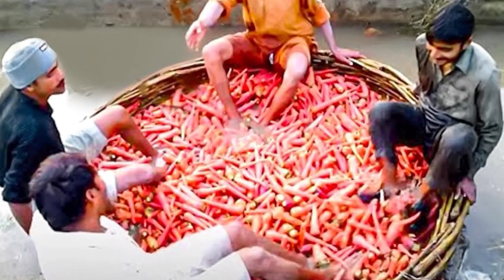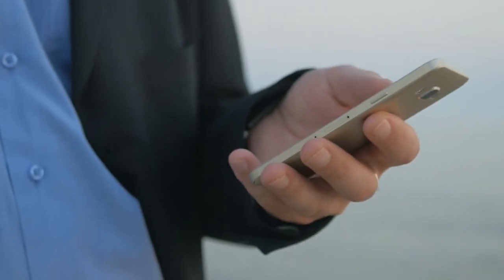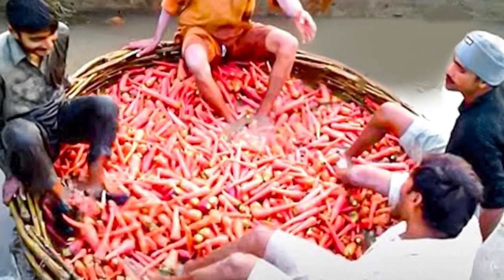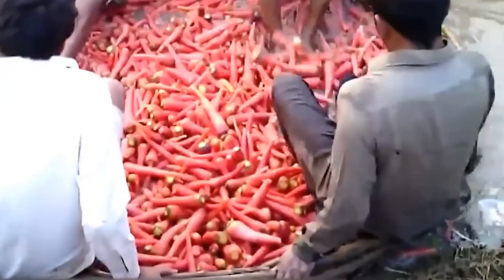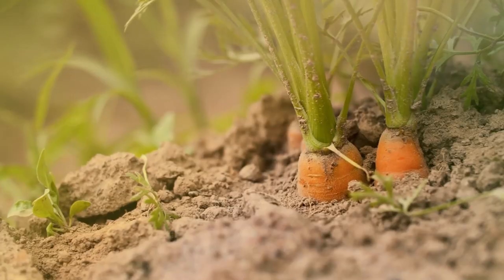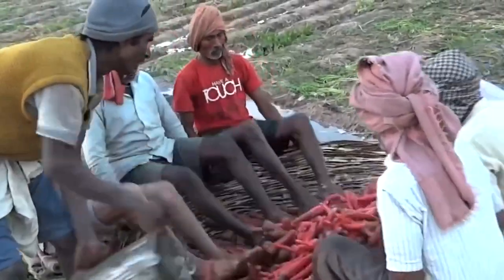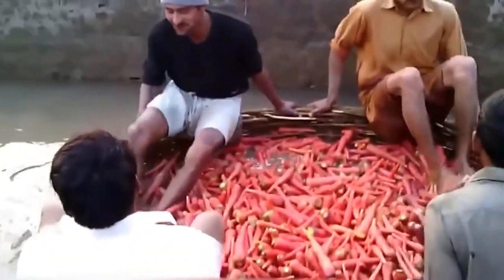And now let us move on to our subscriber pick of the day. This image was sent to us by one of our subscribers — if you ever wish to know more about an image you come across, just send it over to us and we might feature it in one of our videos. Today's subscriber pick is a picture of Indian farmers washing hundreds of fresh carrots literally with their feet. Carrots, being root vegetables, easily grow in sandy soil and are infested with pests and diseases, which is why this traditional method is used to wipe the dirt off these bright orange carrots.